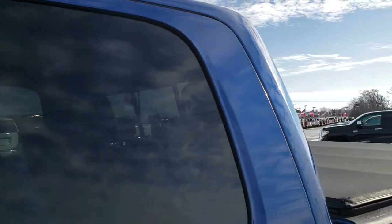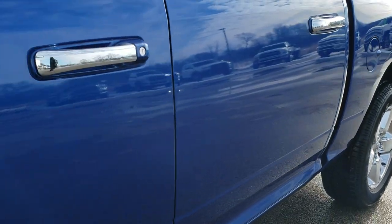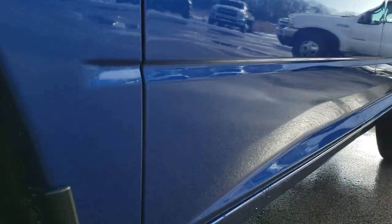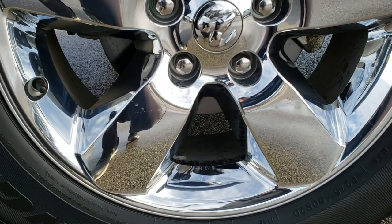Blue Streak Pearl is the color. We shoot all of our videos in 1080p, 60 frames per second. So if you have HD capabilities on your computer, tablet, or smartphone device, turn them on right now because it's like you're right here looking at the truck with me — definitely your best way to check out the vehicle quality and condition before seeing it in person.